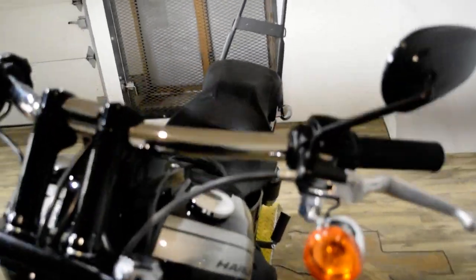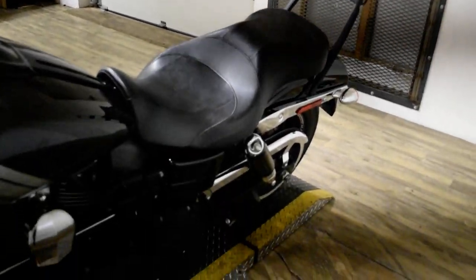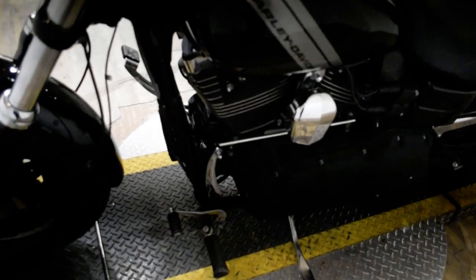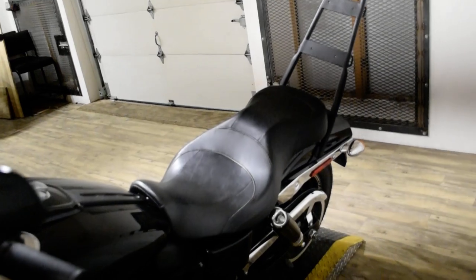You can also come check this bike out in person. We are located 45 minutes north of Chicago, and our address is 315 North Rand Road in Wauconda, Illinois.